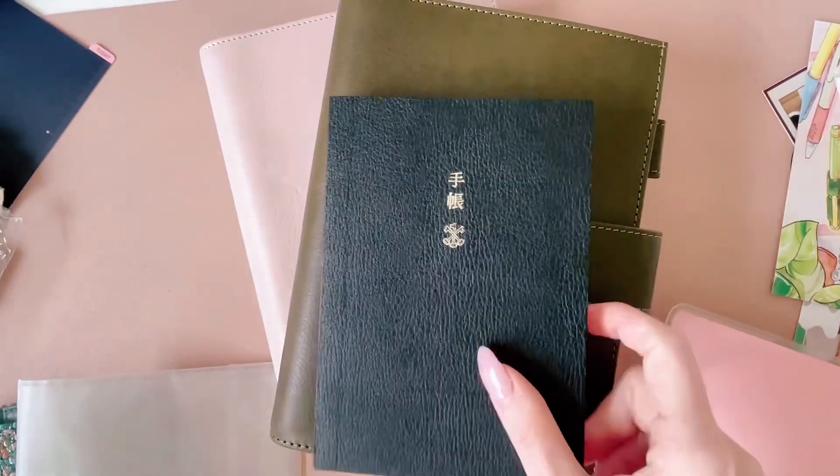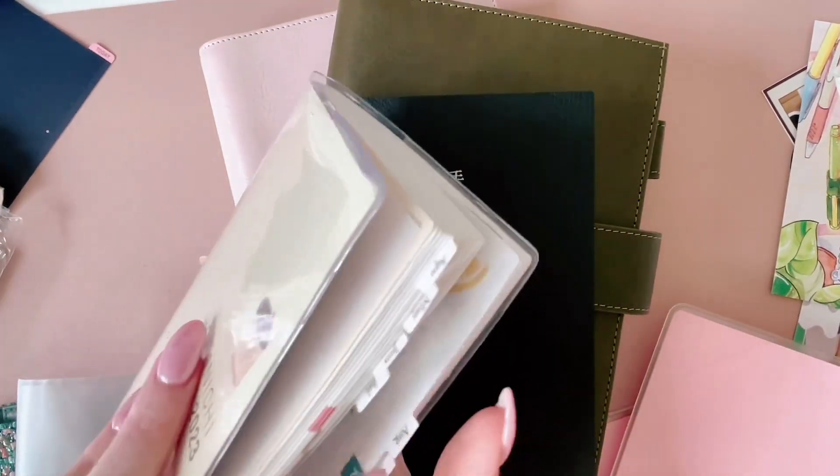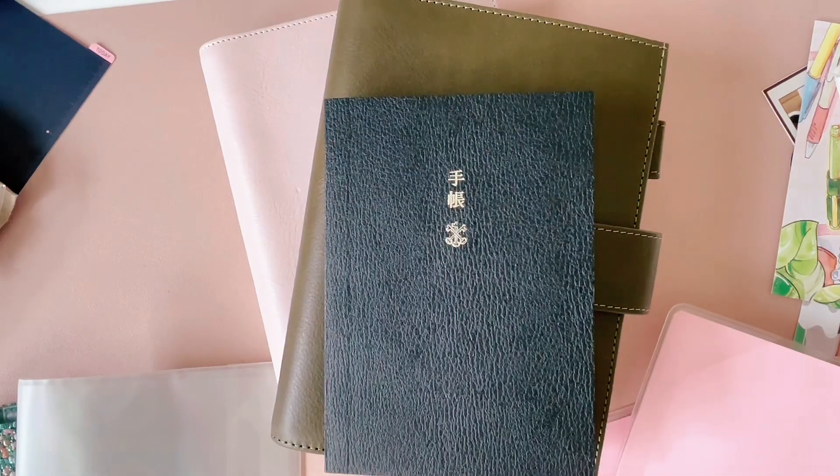And if you would like to see some setups of my daily pages and the Hobonichi — thanks for watching, bye bye!